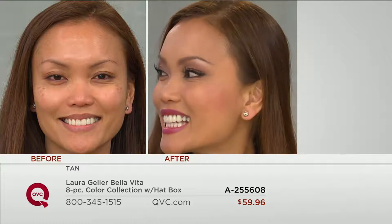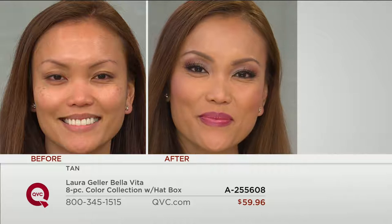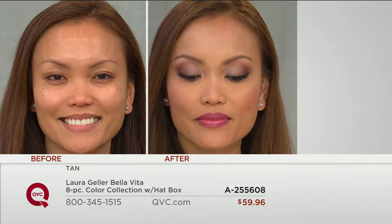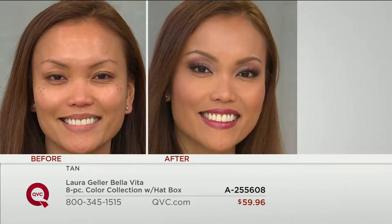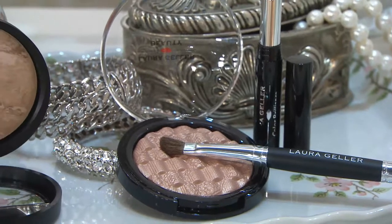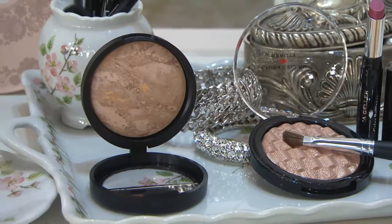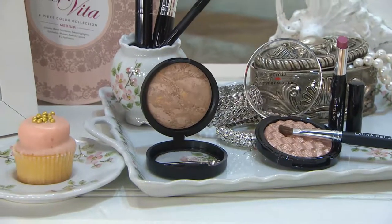We did Sheila's makeup in five minutes earlier — this is the five-minute face. This is Tan. Look at how the hyperpigmentation is covered but it doesn't look like she's wearing foundation. Baked is better because there are no additional fillers or binders. When you have something handcrafted like that, the minute you touch it to your skin, you're going to know you stepped into an arena that's game-changing. That's why I call this Bella Vita.